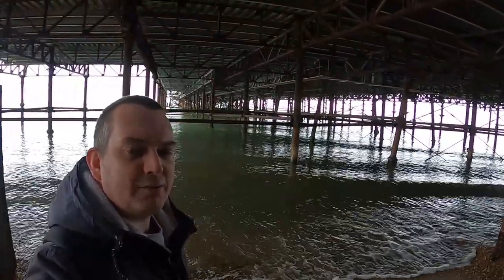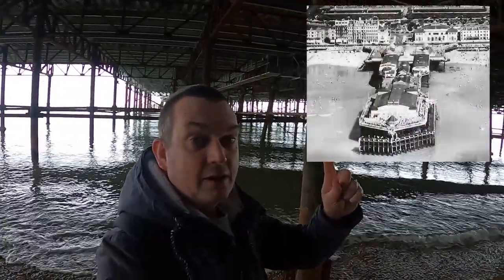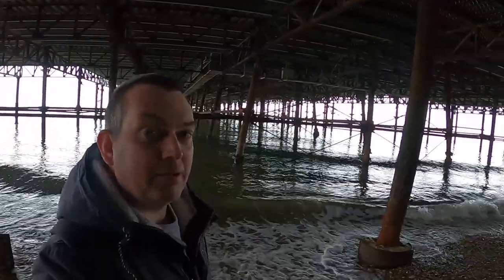Hi guys, today the Hastings Pier is finally reopening, so I thought we'd pop and have a little look. This isn't the original from 1872 — that looked like this. This one was rebuilt in 1990 after a fire. So let's pop in and have a little look around.